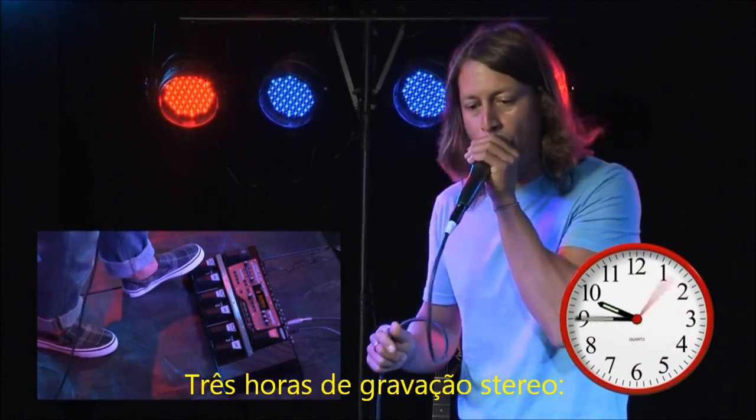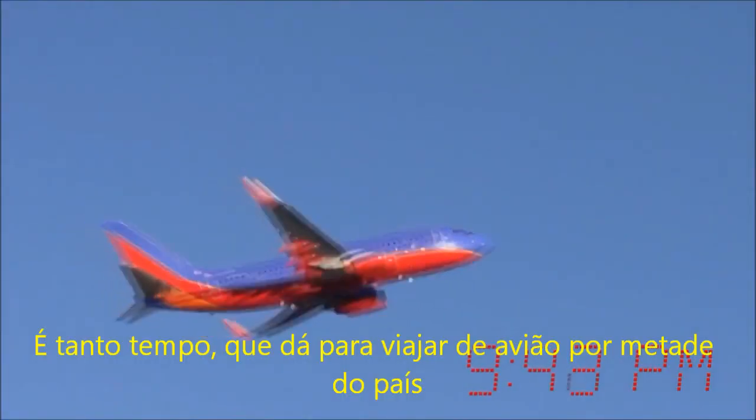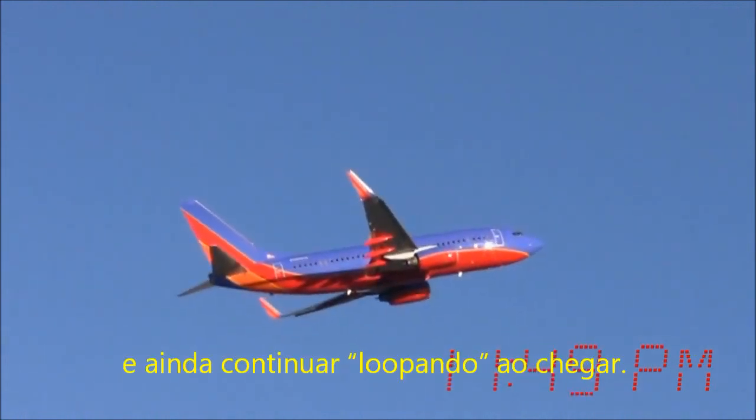Three hours of stereo recording time. That is so much time that you could fly halfway across the country and still be looping when you got there.